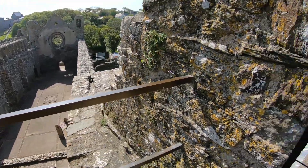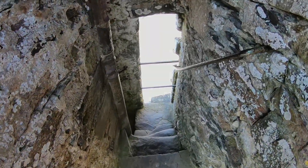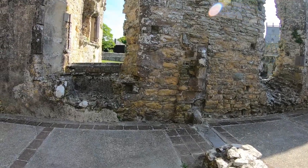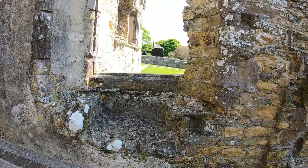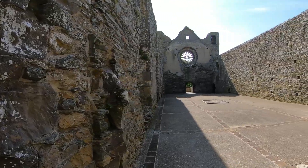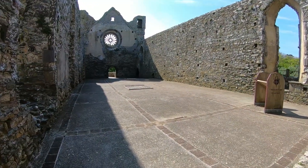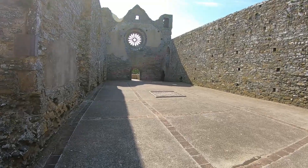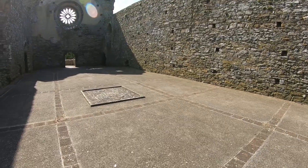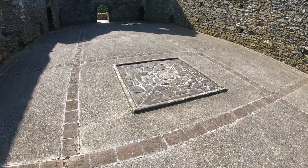Around 1280, Bishop Thomas Beck began an ambitious program of building beside the cathedral. Though Bishop Beck greatly enhanced the early Norman Palace, it was down to a later bishop, Henry de Gower, who created the palace that we see today. It was Gower who added a great grand hall to the site. Its most impressive and notable piece of his work was the circular rose window set to the east. His work also included building a chapel and a private suite of apartments, as well as the grand entrance gate that is one of the more striking features of the palace.